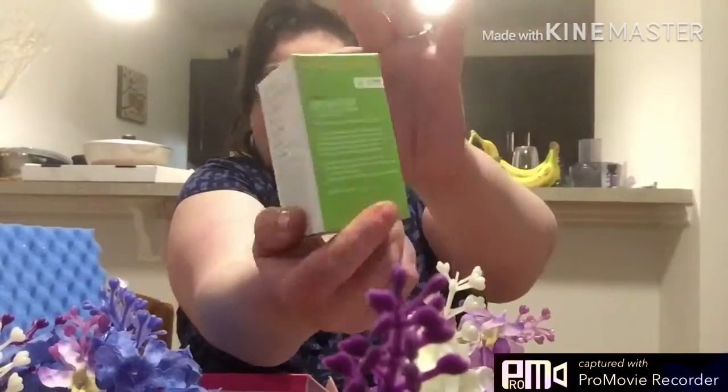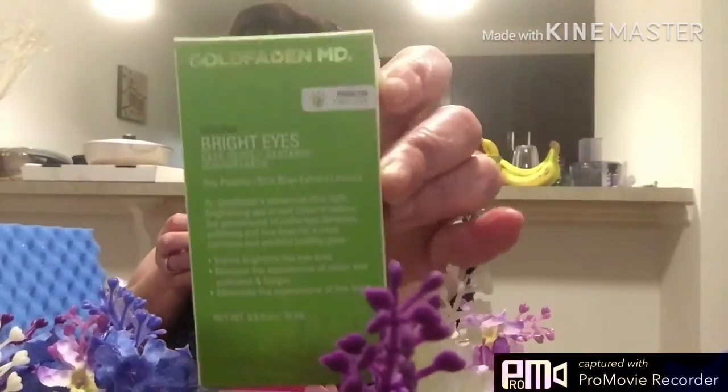The next thing I see is this box right here, which is Goldfaden ND Solution Bright Eyes Dark Circle Radiance Concentrate. It says 'Problem: Tired Eyes.' Dr. Goldfaden's Advanced Ultra Light Brightening Eye Cream helps to reduce the appearance of under eye darkness, puffiness, and fine lines for a more luminous and youthful glow. Visibly brightens eye area, reduces puffiness and fatigue, minimizes fine lines. This is 0.5 ounces or 15 milliliters.